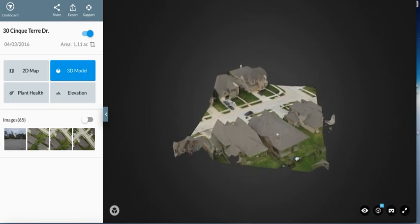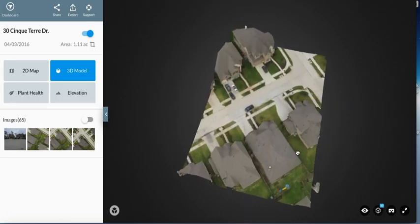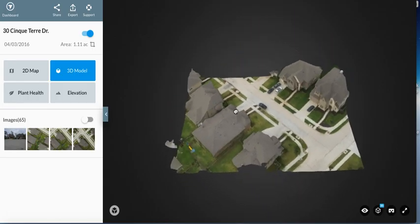So maybe you need some mapping done for a project you've got coming up. We can do 3D mapping or we can just do regular survey mapping. Let me show you a couple of examples.